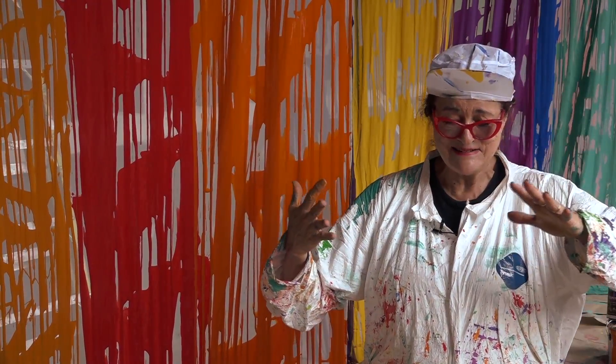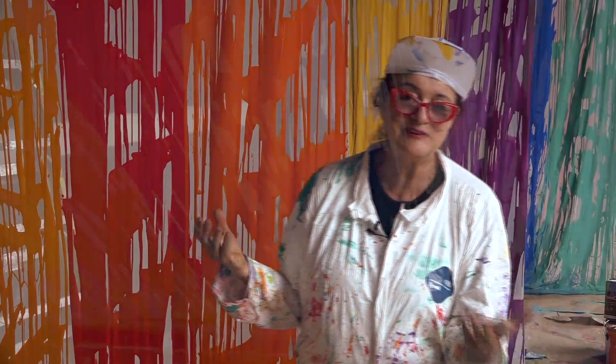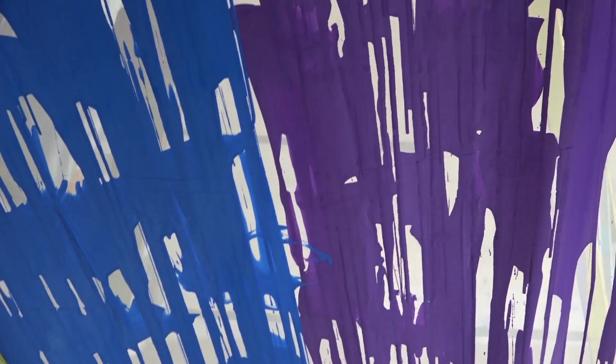This was pre-environmental awareness, so they didn't know what they were doing was really an environmental disaster, which is why a lot of it is a cleanup site. They didn't realize this. But I loved the visual idea of this ribbon of color running through.